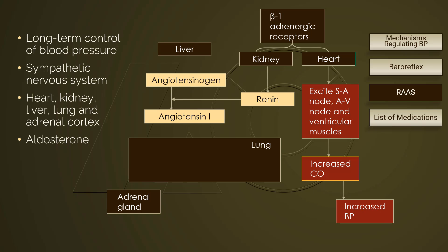Angiotensinogen is a serum globulin that is synthesized and released by the liver. Angiotensin-1 travels in the blood until it reaches the lung, where endothelial cells inside the blood vessels produce and secrete a converting enzyme known as angiotensin converting enzyme, ACE.